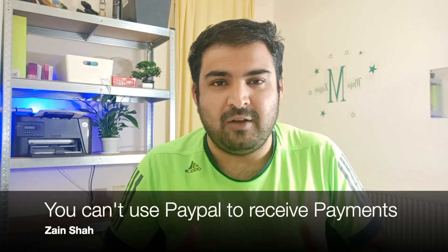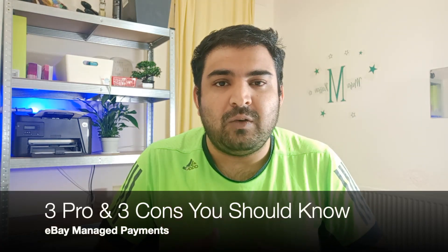eBay have launched their own payment gateway, so sellers do not need to have a PayPal account in order to receive money from buyers. In this video we're going to talk about a few pros and cons of having eBay managed payment.